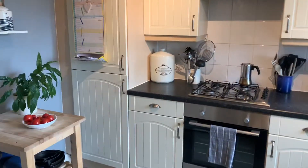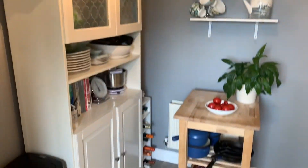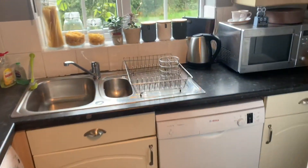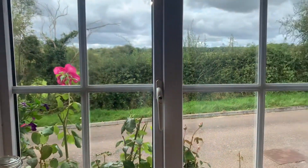Then we have got the kitchen to the right here, which is looking over the beautiful field to the front. You could take this area out here — some people have had a dining room table and chairs in here. It's optional as to how you want to use this room; you don't have to use it as a dining space. There's a fridge freezer, oven, hob, washing machine, and dishwasher space, with those front field views.